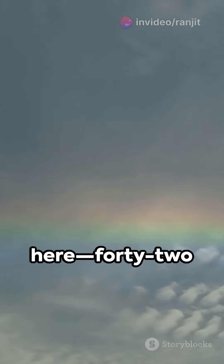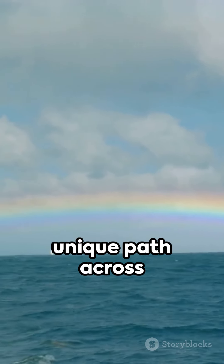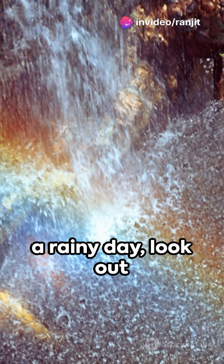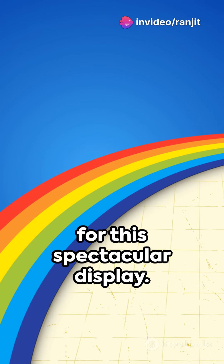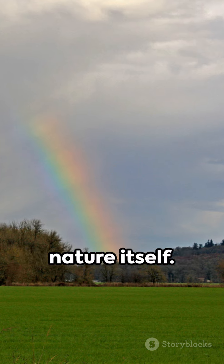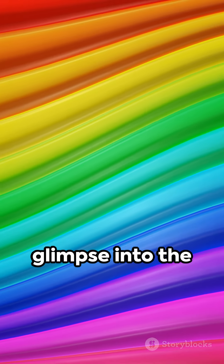The angle is key here — 42 degrees to be precise. It's like each color is taking its own unique path across the sky. So next time the sun peeks out during a rainy day, look out for this spectacular display. Remember, it's not just a treat for your eyes — it's a science lesson courtesy of nature itself. Rainbows aren't just beautiful; they're a glimpse into the fascinating world of light and color.